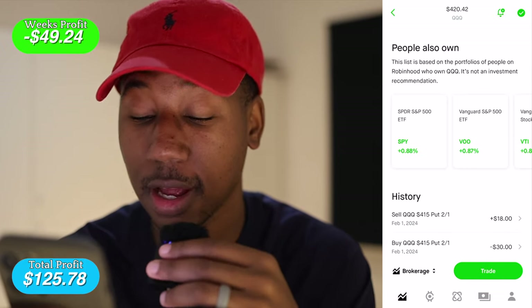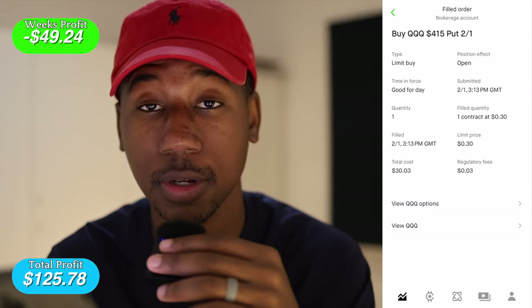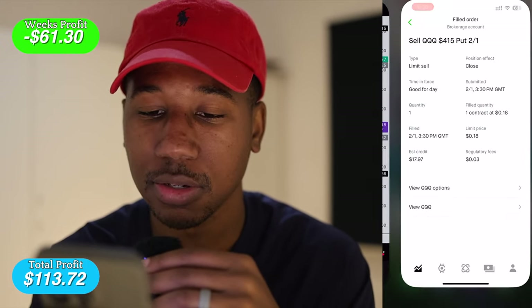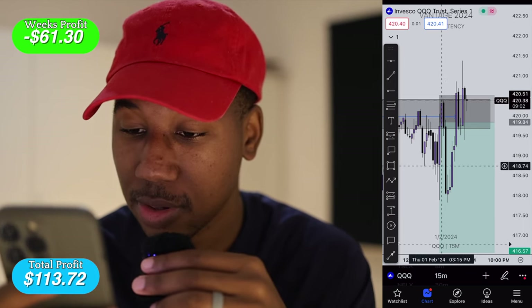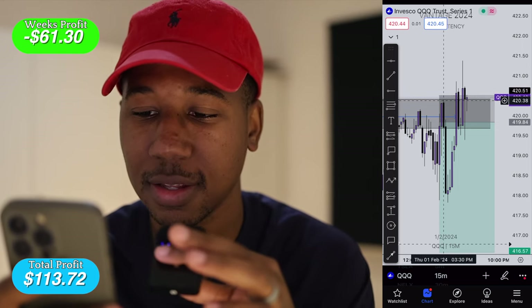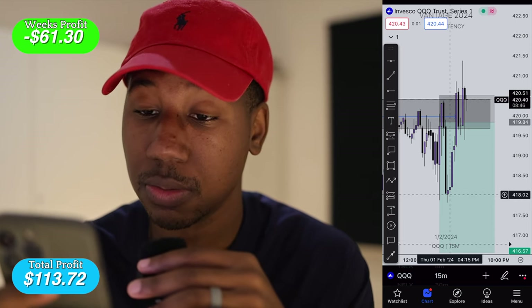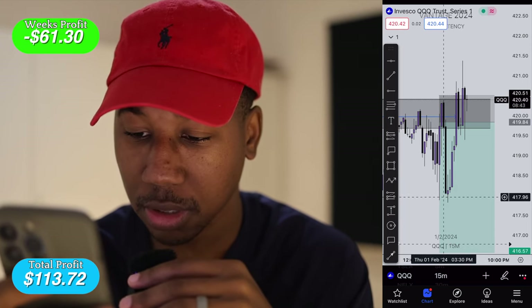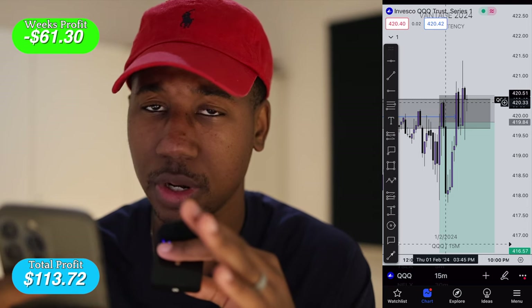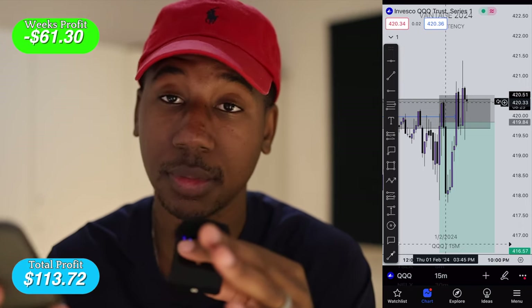Next up, we traded QQQ. I grabbed a 415 put on the QQQ for $30, bought in about 45 minutes into market open, and sold out about 15 minutes later for $18 — taking a loss right there. This is the beauty of having a stop loss. On the QQQ chart, I got out right here — I was pretty close to my stop loss and it didn't even look like it was trying to do what I wanted it to do. As soon as I sold out, it came down. But honestly, even if I was in this trade, I'm not 100% sure I would have taken profits right there. This trade just completely did not do what I expected.